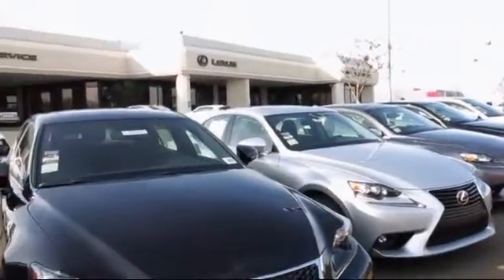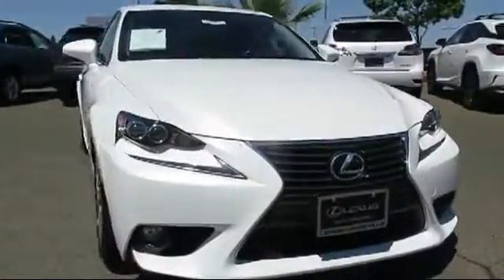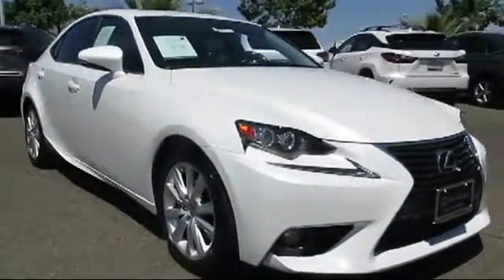Lexus of Roseville and the Roseville Auto Mall is proud to present another great vehicle from their selection of quality pre-owned cars, trucks, and SUVs.